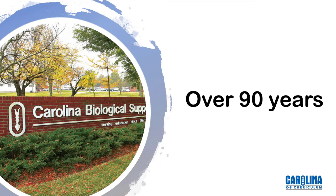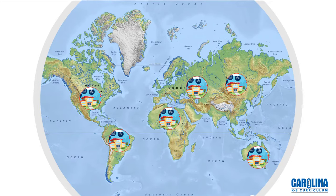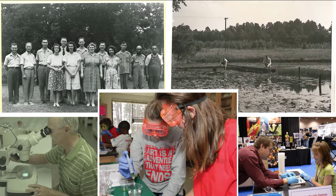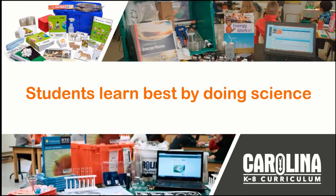For over 90 years, Carolina has provided science education materials and curriculum to schools and colleges in the United States and around the world. Science education is and has been our focus exclusively. We're dedicated to doing this one thing well. Carolina believes that students learn science best by doing science, and our products are based first and foremost on this principle.